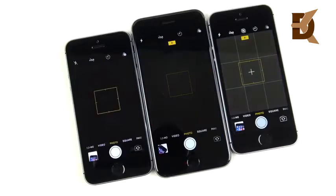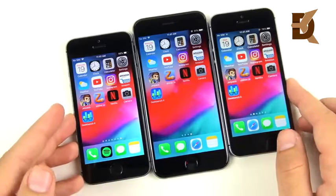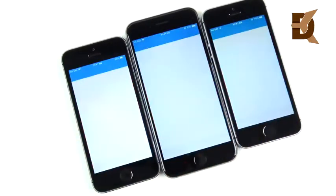Camera app: there was a little bit of a lag and stutter for the 5s. So 5s users, if you thought iOS 12 was going to make your phone like a new phone, it's definitely not. It definitely improves on older devices, but it doesn't replace the fact that you have older hardware inside the 5s.